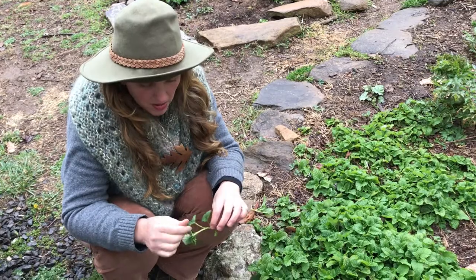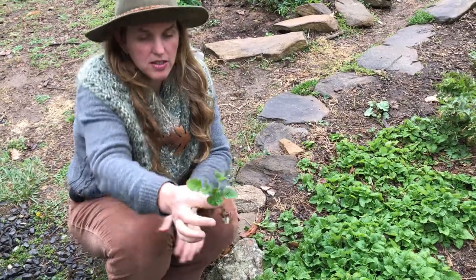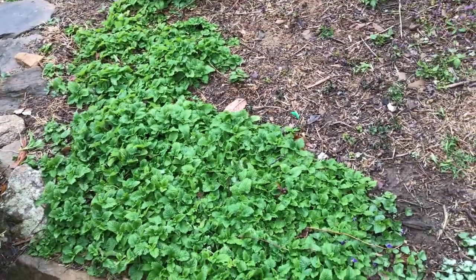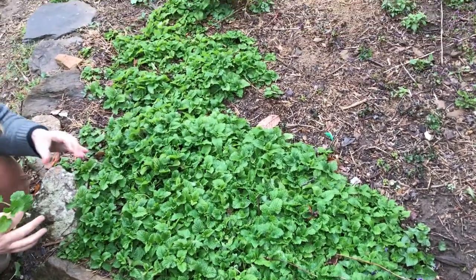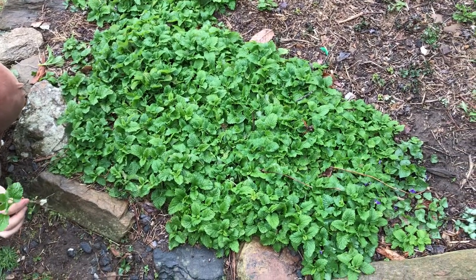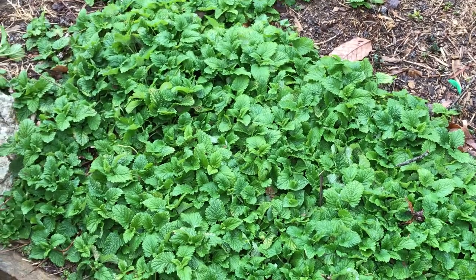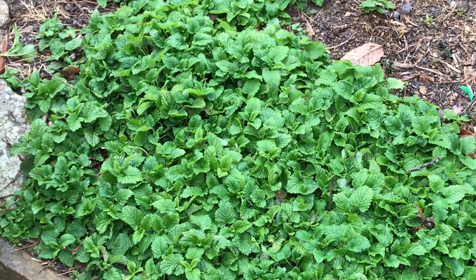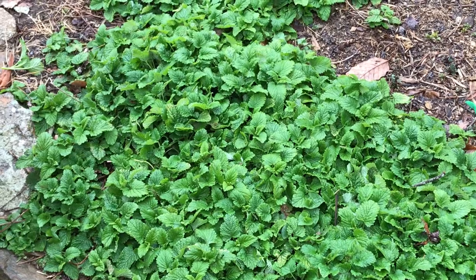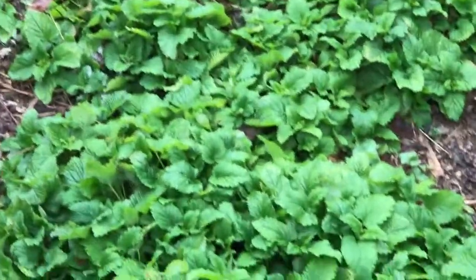Here I am with lemon balm, Melissa officinalis. That's in the mint family, and the mint family always has a square stem. This lemon balm roots very easily. I got two small patches from a friend and planted it last year — they were probably maybe four inches each — and you can see how it spread in just one season. It really likes to have its feet kind of moist, and it prefers part shade to full shade, at least here in Western North Carolina. It's so easy to grow and easy to give and share with friends. It's a very gentle and yet powerful herb.